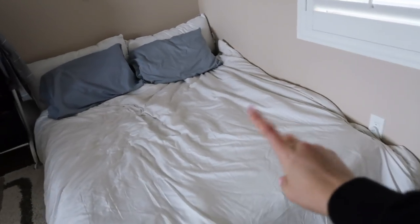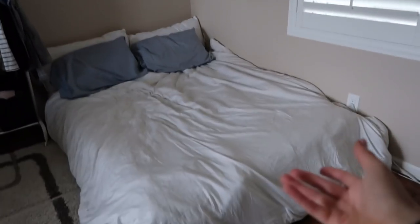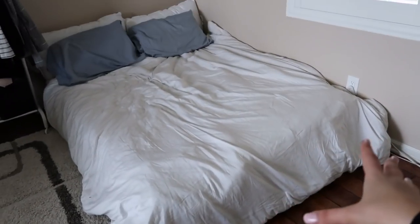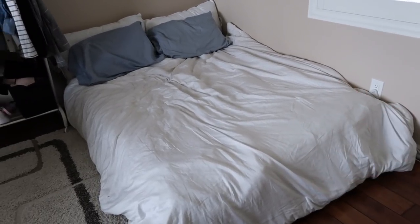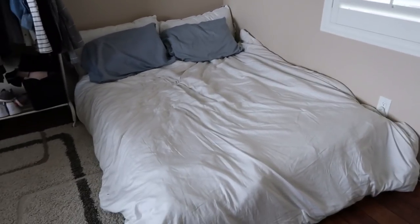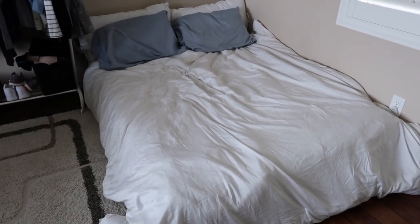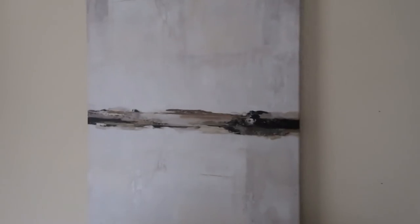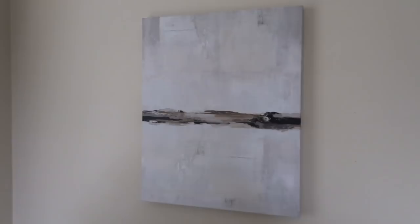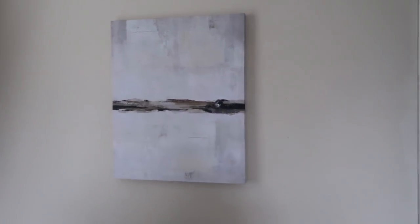First off we have this bed in here. This is our guest bed and we don't actually have a box spring or anything for it anymore — my mom took everything — so this is just what we have just in case anyone ever wants to stay. We really don't have people that come and stay over too often so it really doesn't get used. And then we have the window there, and over here we have this little canvas that I got from Ikea. It's very simple and just kind of matches the overall tone of the room really well.